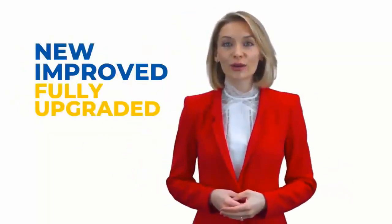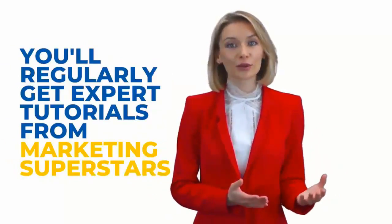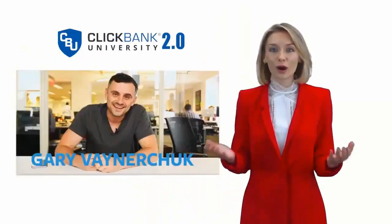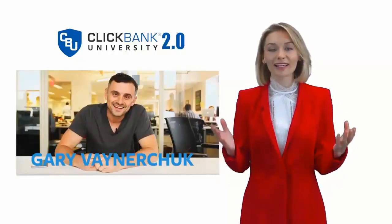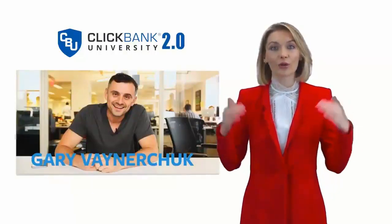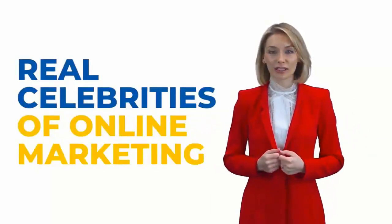This is the new, improved, and fully upgraded ClickBank University 2.0. That means you'll regularly get expert tutorials from marketing superstars — people you've probably heard of, like Gary Vaynerchuk, ClickBank super affiliates, and top vendors — who will drop by each month to give us all the juice on what's working right now in online marketing. Here's a clip from our interview with Gary: 'What I've learned is most people are crippled because they like 10 things. Just pick one and never look back. The thing that's not okay is to complain and do nothing about it. If you die tomorrow, would you be pumped? If the answer is no and you're going to live with regret, you've got to try to do this.'